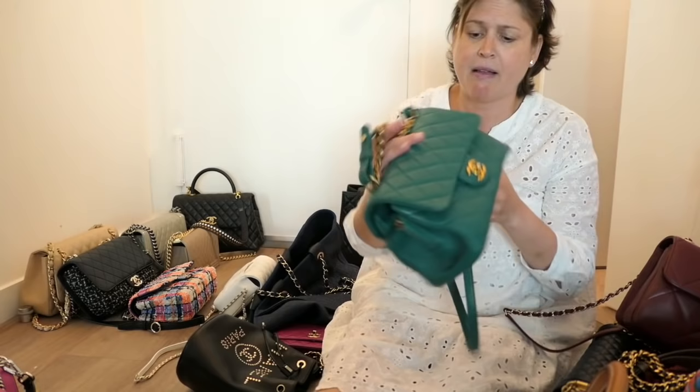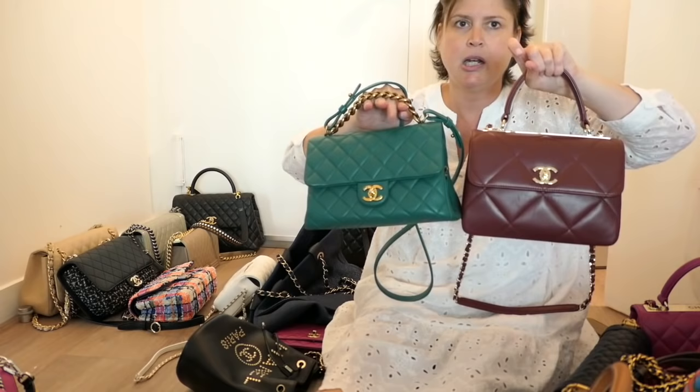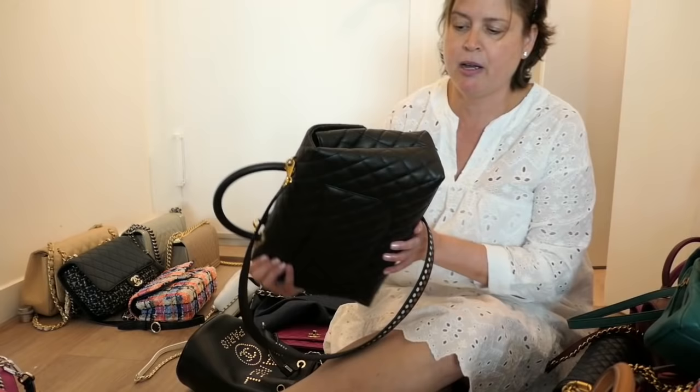I don't know what the name of this bag is but I've had it a long time. You can see it's a really similar shape. It has a chain handle long enough to be crossbody, and it has three compartments — the middle is a zip compartment with two side compartments. I'm going to keep this. Also, it's the only green bag I have, so I'll definitely keep that.